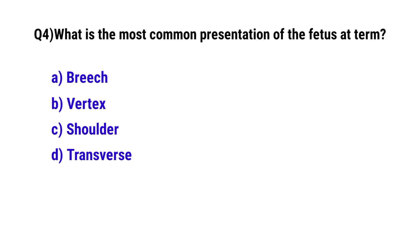Question number 4. What is the most common presentation of the fetus at term? The correct option is B. Vertex.